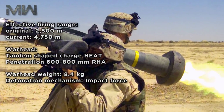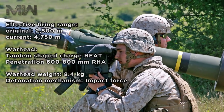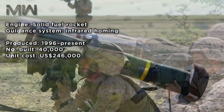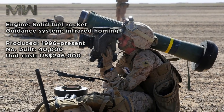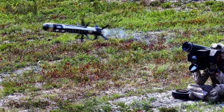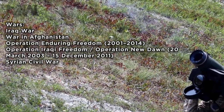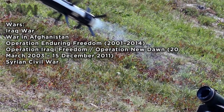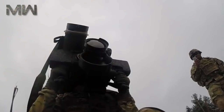The warhead is a tandem-shaped charge with HEAT penetration of 600–800 millimeters RHA. Warhead weight is 8.4 kilograms and its detonation mechanism is impact-based. The engine is a solid-fueled rocket with an infrared homing guidance system. Production has run from 1996 to the present, with approximately 40,000 units built at a unit cost of $246,000. The Javelin has been used in the Iraq War, the War in Afghanistan, Operation Enduring Freedom, Operation Iraqi Freedom from March 2003 to December 2011, and the Syrian Civil War.